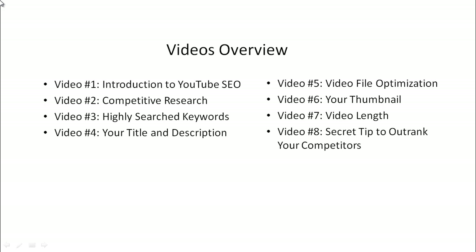Video number three, we'll talk about how you can figure out what keyword terms to use and focus on. Video number four, we'll talk about your title and your description.